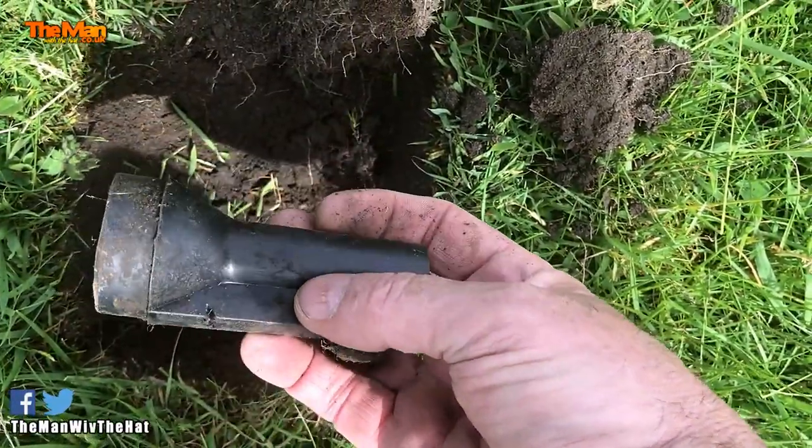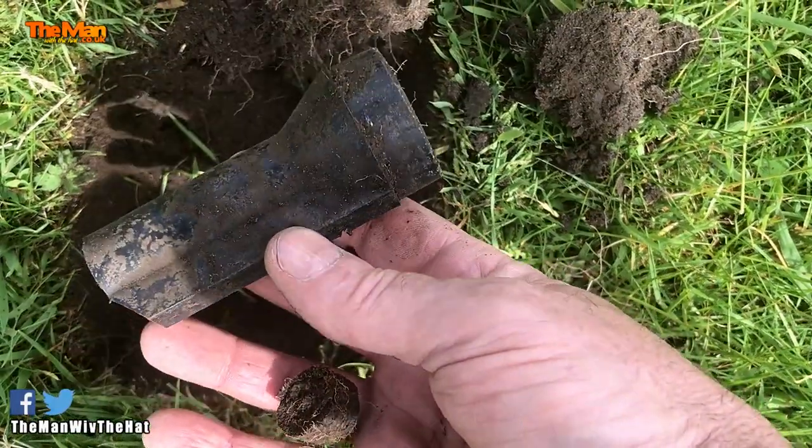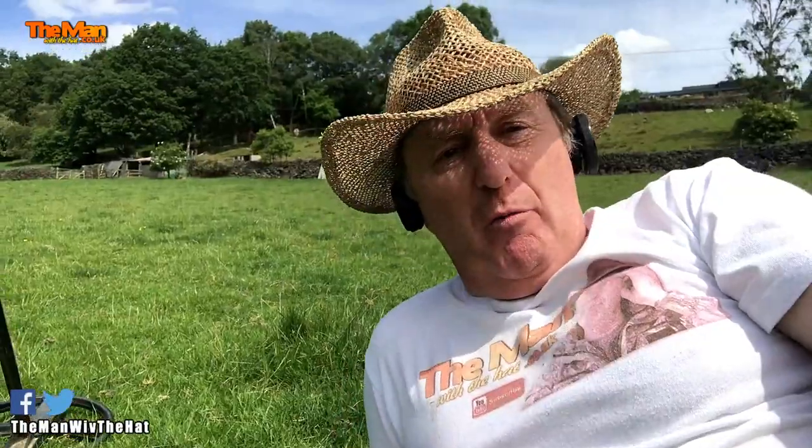That looks like possibly an old torch. Didn't think it sounded quite right. I've probably been going now for something like an hour and a half. Nothing really has come up apart from a few decimal pennies, but I've just found that.